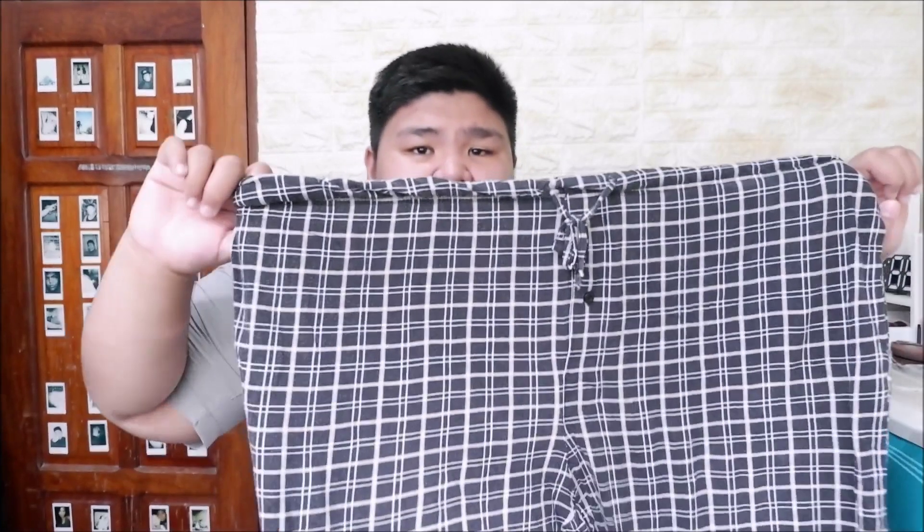A lot of people asked about these - they're actually PJ pants but styled for streetwear vibes. I bought the green, black, and white ones for only 50 pesos each from ukay. They feel really comfortable and homey when worn. I've already posted two photos wearing these on Instagram. They were three-for-one finds but I bought them on different days - 50 pesos each.